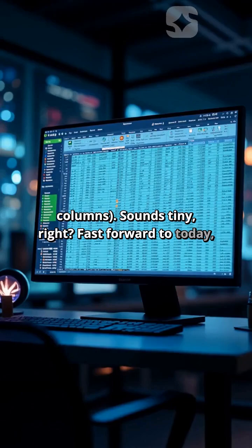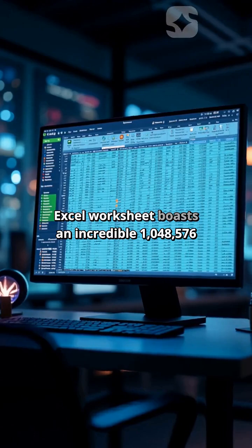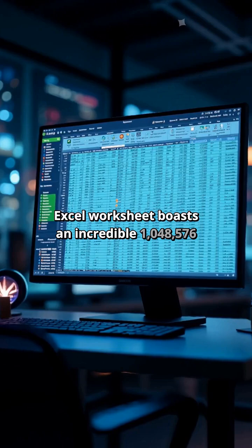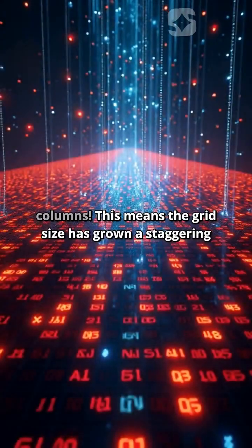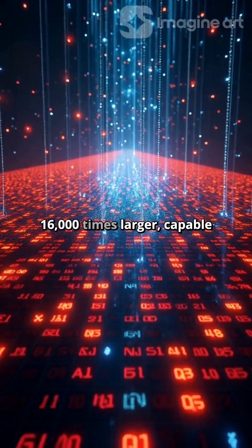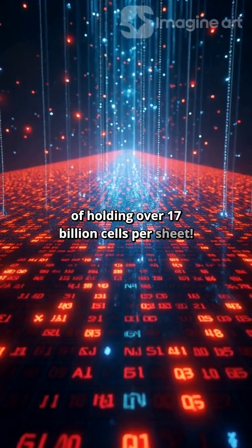Fast forward to today, and the sheer scale is mind-boggling. A modern Excel worksheet boasts an incredible 1,048,576 rows by 16,384 columns. This means the grid size has grown a staggering 16,000 times larger, capable of holding over 17 billion cells per sheet.